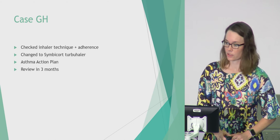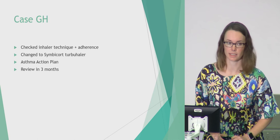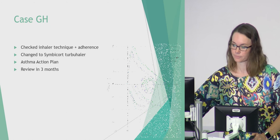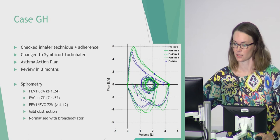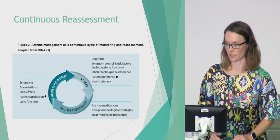Her inhaler technique was terrible — she wasn't using a spacer, she would puff it not even in her mouth — and she hadn't picked up any prescriptions for at least six months, so compliance was poor. We changed her to a Symbicort Turbuhaler, which she was able to use and was happier with, ensured she had an asthma action plan, and reviewed her in three months. At that review her FEV1 had improved significantly; she still had mild obstruction but her bronchodilator response normalised, suggesting this was all asthma rather than bronchiectasis. For me it highlighted the importance of continuous reassessment: making the diagnosis, reassessing it, and checking inhaler technique at every opportunity.